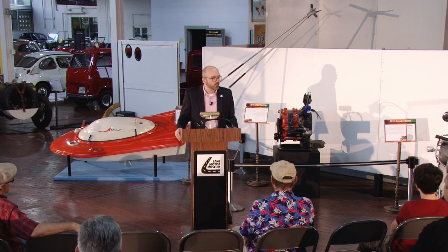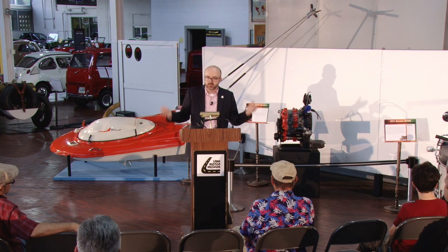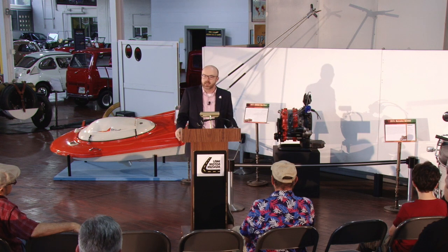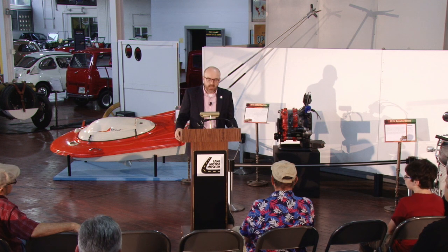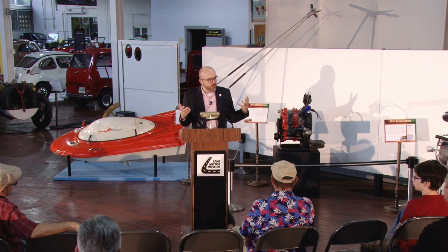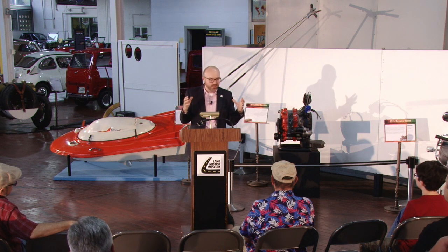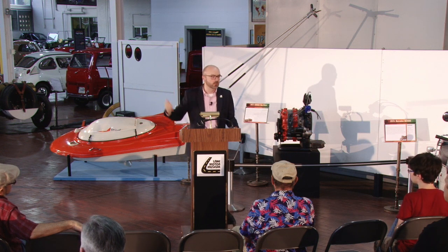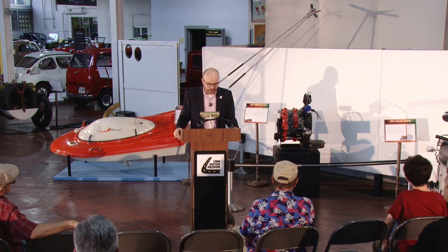NSU moved forward with that design, still calling it the Wankel because he held the patent and they were supporting his work. So that is the difference between what Wankel originally planned for the rotary piston engine versus what we know today. I may refer to the DKM, which is Wankel's original two-spinning-component design, versus the KKM, which is the engine in every single vehicle you see here inside the exhibit.